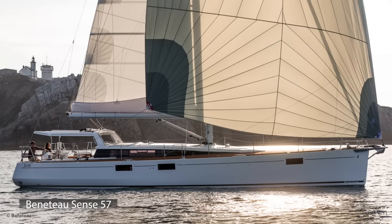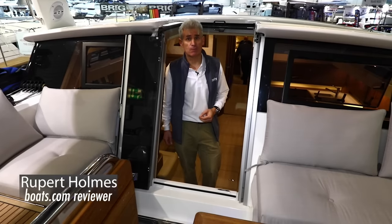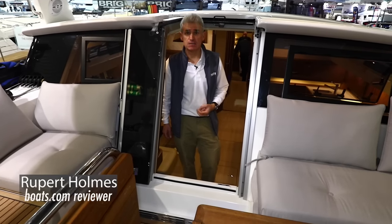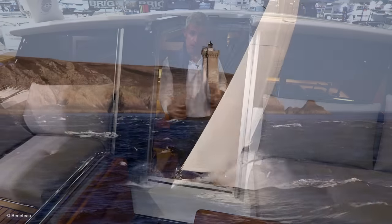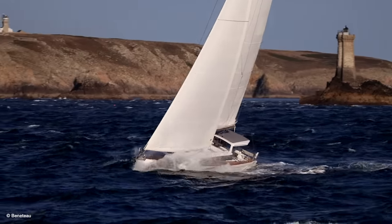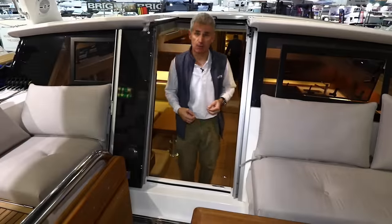We're at the London Boat Show on Beneteau's new Sense 57, which is attracting a lot of attention here, and it's easy to see why. Whereas on most boats the cockpit and main accommodation are quite separate and divorced, on this boat the two areas flow almost seamlessly into each other.